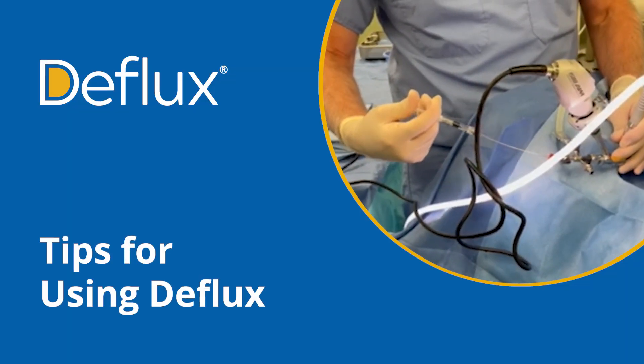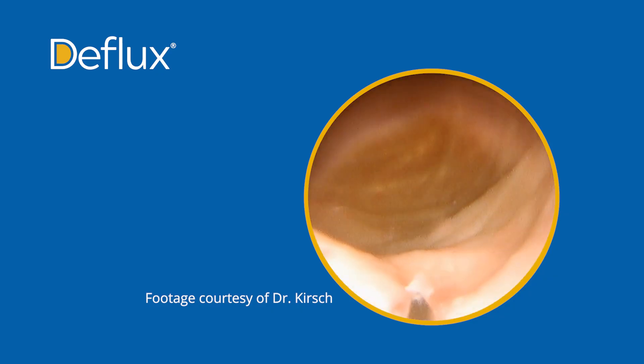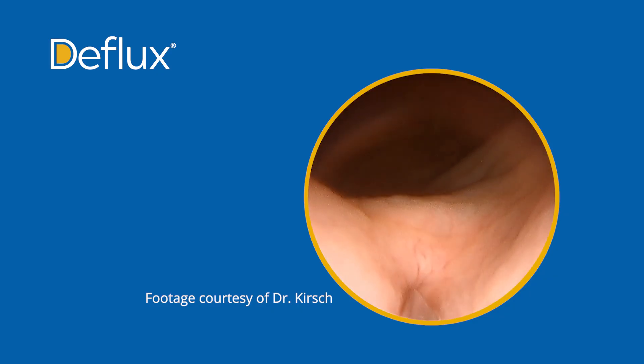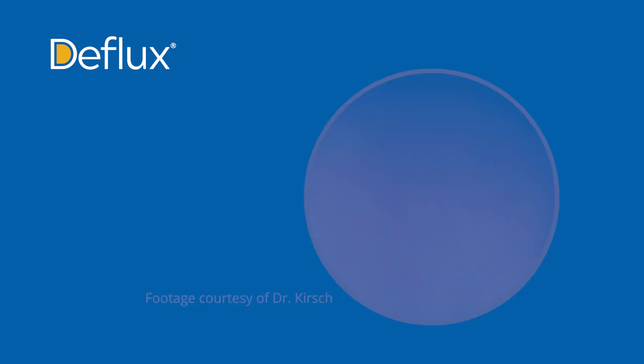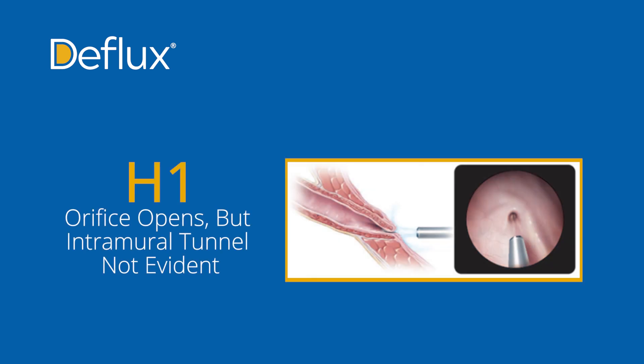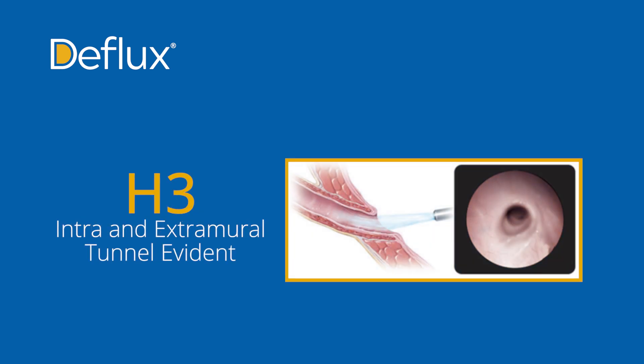There are a couple of things that are really important about learning how to do Deflux injection. Something called ureteral hydrodistension — when you put the tip of the cystoscope at the ureteral orifice and let the water flow until we see the opening change its caliber. It goes from either fluttering, which would be a grade one, you could see in the tunnel which would be a grade two, or you could actually see outside of the bladder, and that's a grade three.